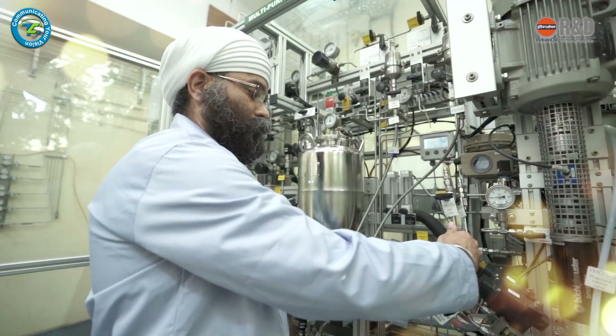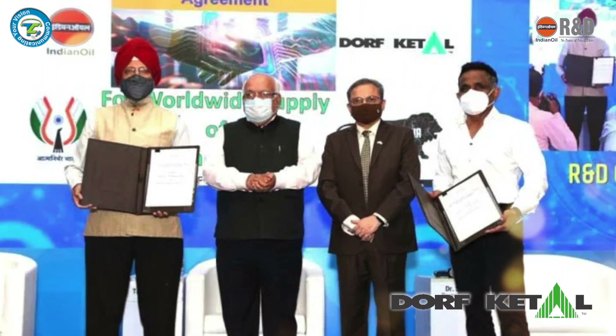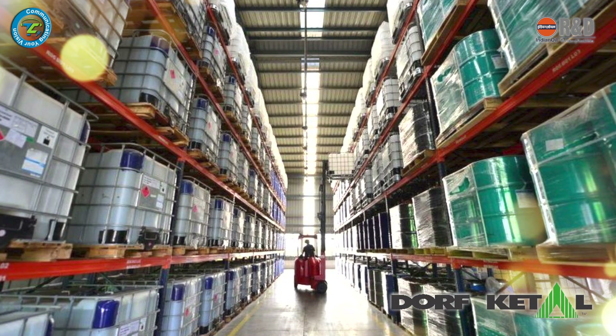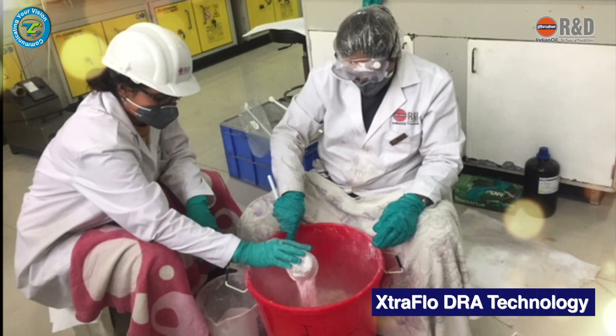The Extra Flow DRA technology developed by Indian Oil R&D has been licensed to Messrs Dow Chemical, a multinational chemical company, for commercial production in India and worldwide supply against royalty to Indian Oil.